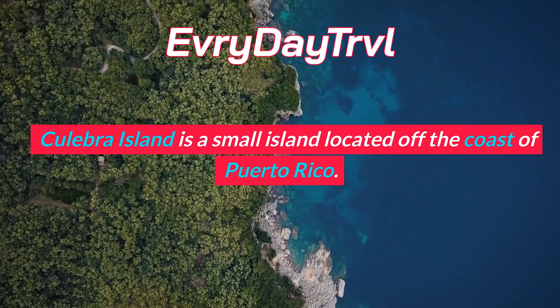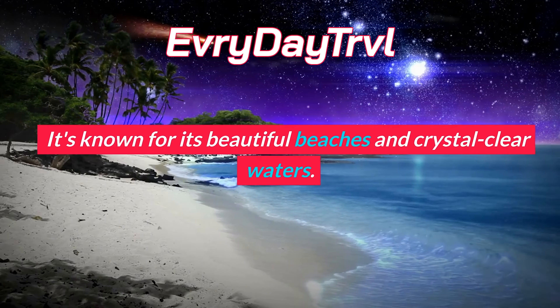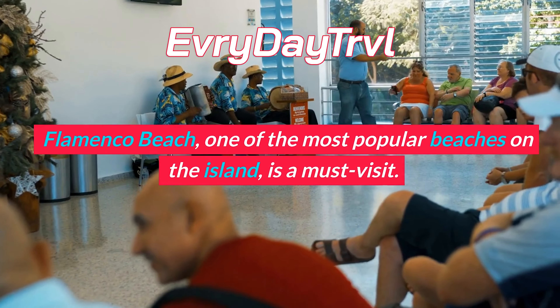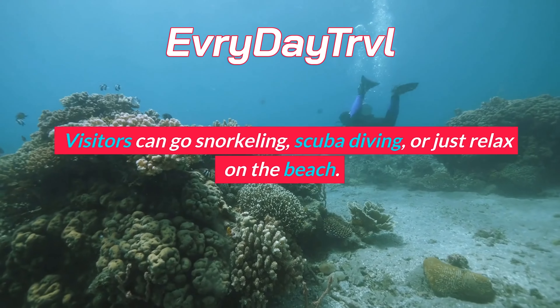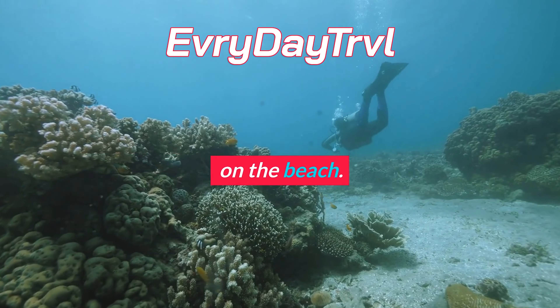Old San Juan is the historic district of Puerto Rico's capital city, San Juan. It's a beautiful place to walk around and explore colorful colonial buildings, cobblestone streets, and historic landmarks. There are also plenty of shops, restaurants, and cafes to visit.